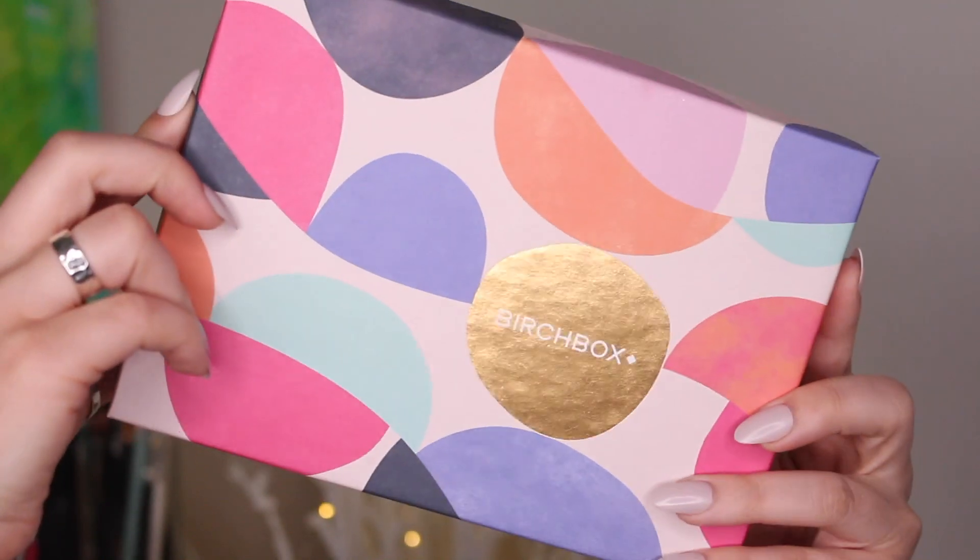So this is what May's Birchbox looks like. I'm really excited to get into this and see what goodies we have gotten. Inside we have a little postcard — 'low effort, high impact.' I think that's the theme.